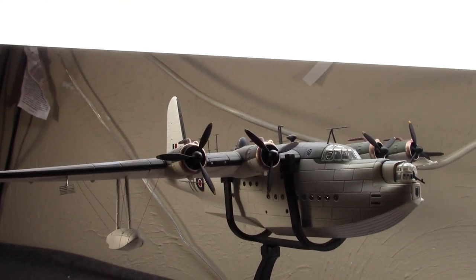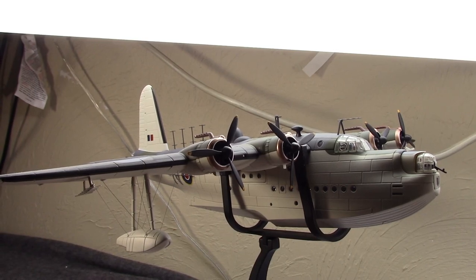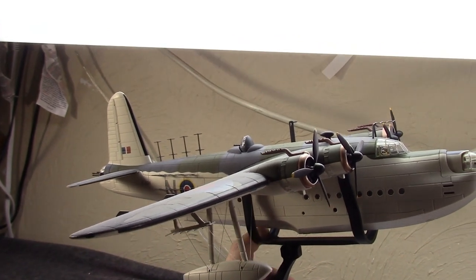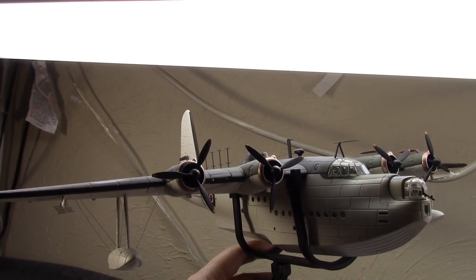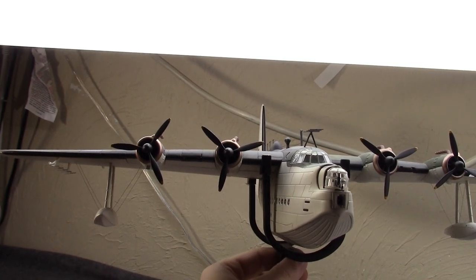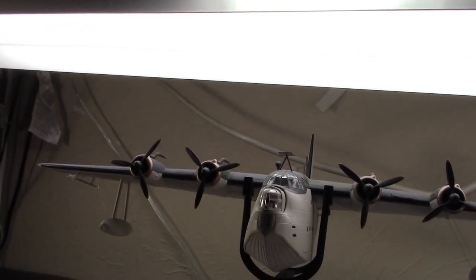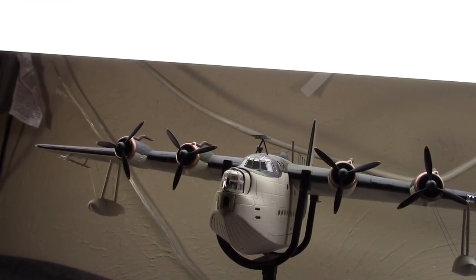This is the British Short Brothers Sunderland flying boat. This was a long-range patrol and bomber, and it's a very big model from Corgi — 1/72 scale die cast, and like a lot of Corgis, it's true die cast, it's heavy. This is really the biggest flying boat of its day and the last flying boat to be in RAF service. It served for 20 years, and was in production for nearly 10 of those.